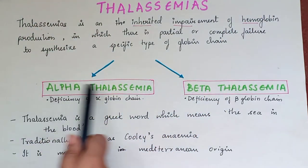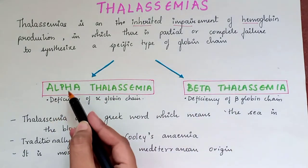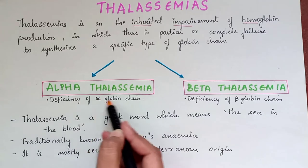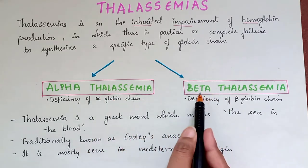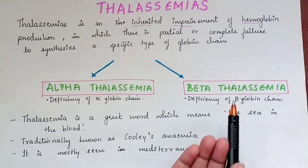Thalassemias are of two types: alpha-thalassemia and beta-thalassemia. Alpha-thalassemia is deficiency of the alpha-globin chain of hemoglobin, whereas beta-thalassemia is deficiency of the beta-globin chain of hemoglobin.